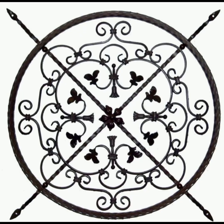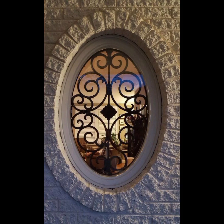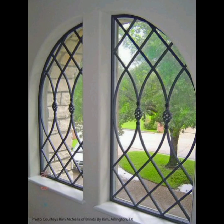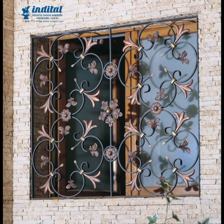Iron grill doors are not just about security — they are masterpieces of craftsmanship and artistry. Whether you are looking for a classic look to add elegance to a traditional home or a modern touch for a contemporary residence, iron grill doors offer an array of options.